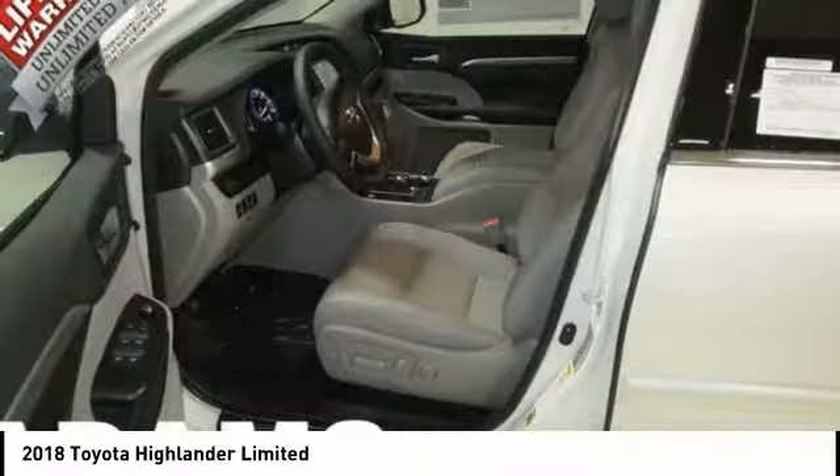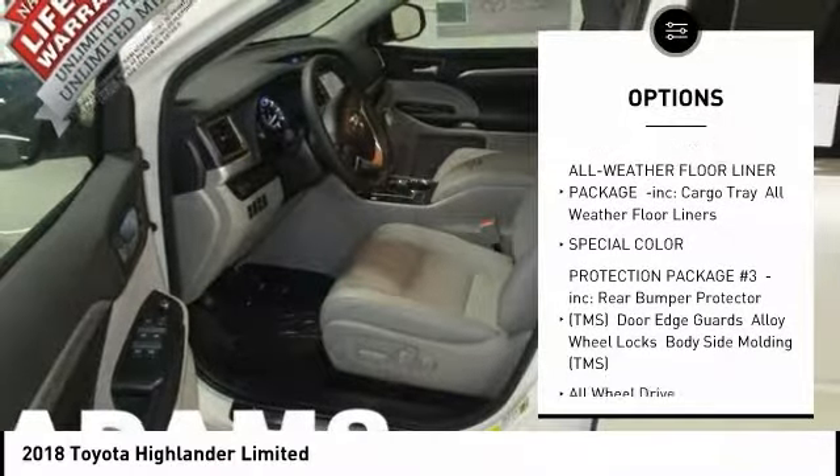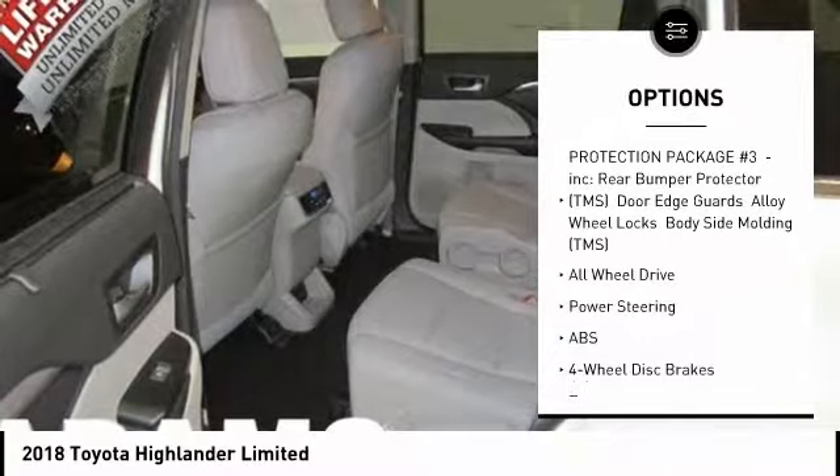Here are some of this vehicle's great options: anti-lock braking system, stability control, steering wheel audio controls, power passenger seat, and keyless entry.